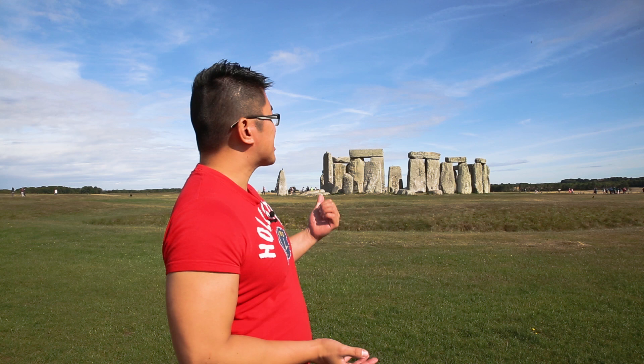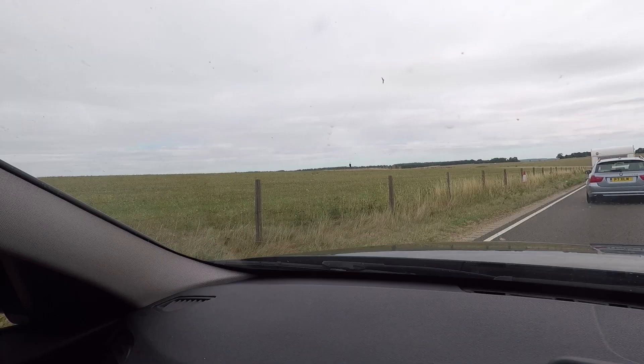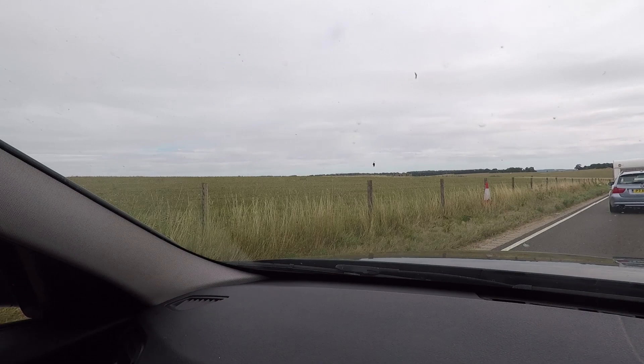You can actually pay a tour group and they'll bring you here on a tour bus, and you might get access to the stones. But in general, the best thing to do is to actually drive here and go to the visitor centre.